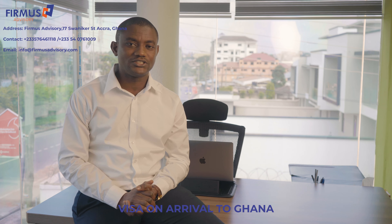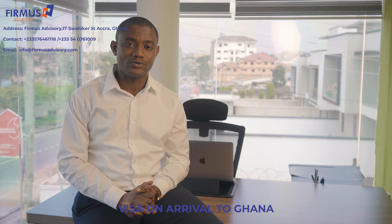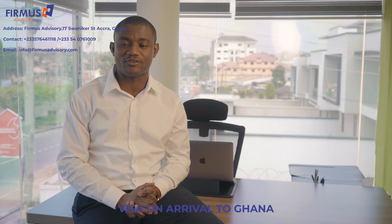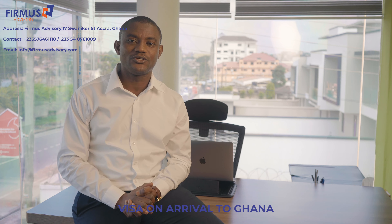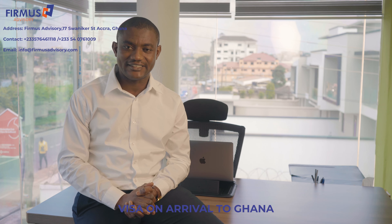With all this, you just send it to us and in two to three working days your visa on arrival approval will be ready. We will scan and send this to you, and all you need to do is print a copy and you can use this copy to do all your immigration and departure formalities. Upon arrival at Kotoka Accra airport, your visa will be issued without you having to make any additional payment.